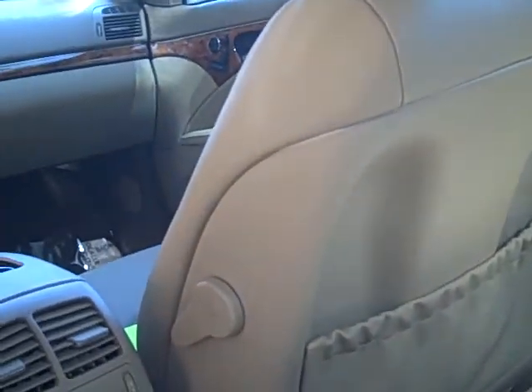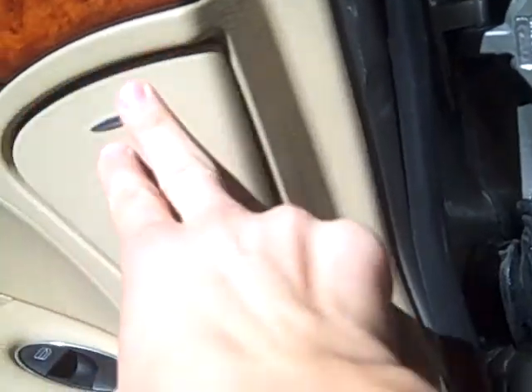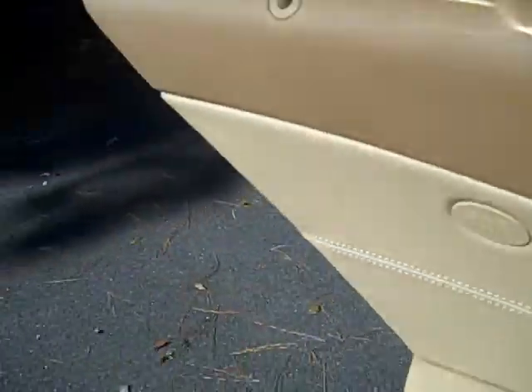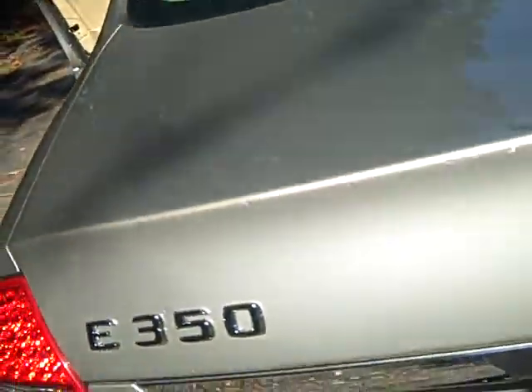Back seats are nice and roomy, seats are also very comfortable — not hard like they used to be, very supportive. It's got the smoker's package with an ashtray, airbags in both rear doors, and the trunk is nice and large.